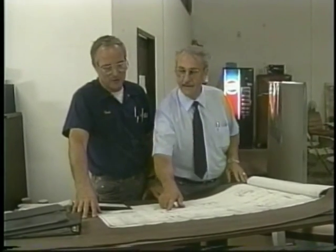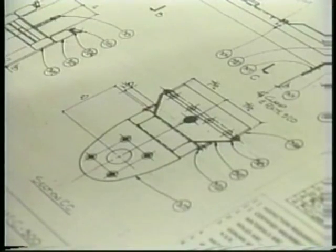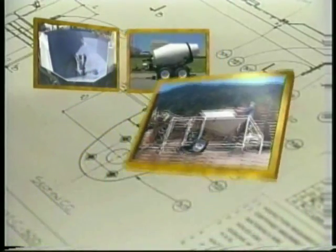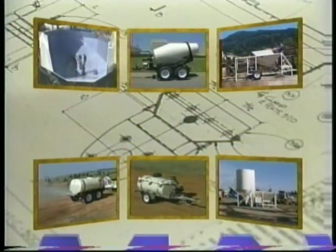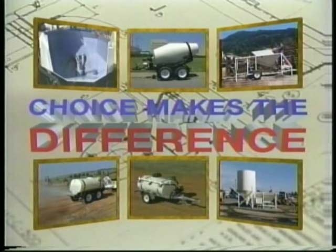Our team of dedicated professionals include top executive management, engineers, draftsmen, and consultants. One of the reasons UCART owners are so successful is the wide range of equipment they have to choose from. It means we offer you the right combination of products to be productive from the start, and a line of equipment to grow with as you grow. Now take a look at this great lineup and see for yourself.